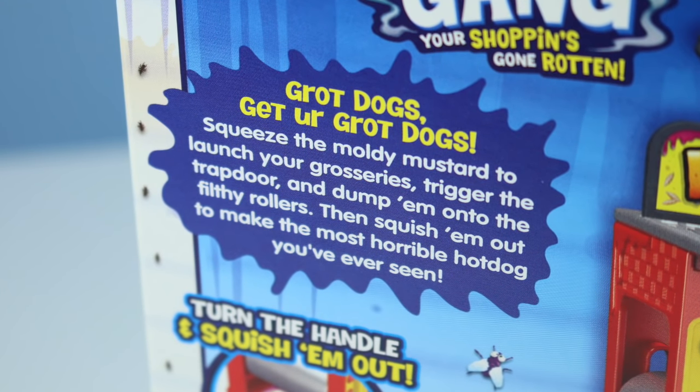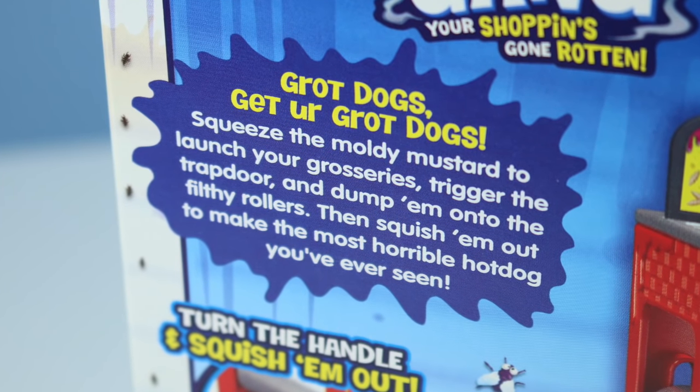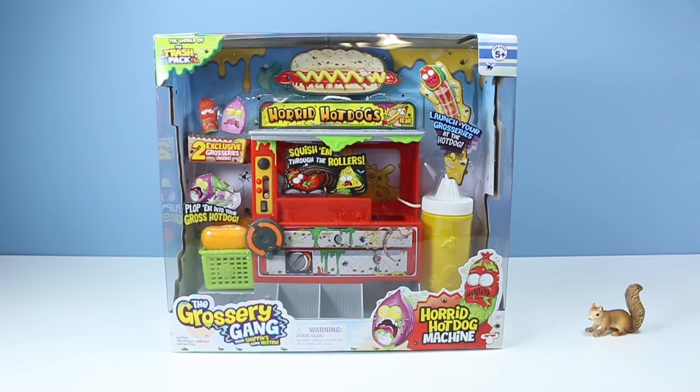Squeeze the moldy mustard to launch your groceries, trigger the trap door and dump them onto the filthy rollers, then squish them out to make the most horrible hot dog you have ever seen. There are plenty of bins and places to store and hang your groceries. Two dollars and fifty cents for a hot dog? That's cheaper than a Grocery Gang blind pack. Time to remove from package — keeping in mind I completely destroyed the last one.